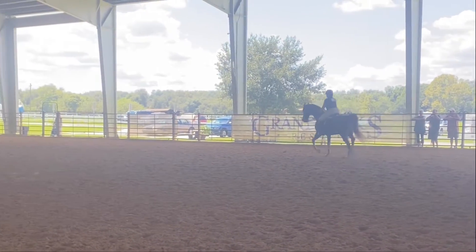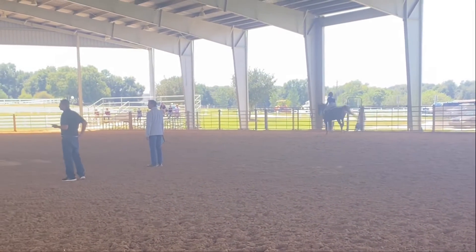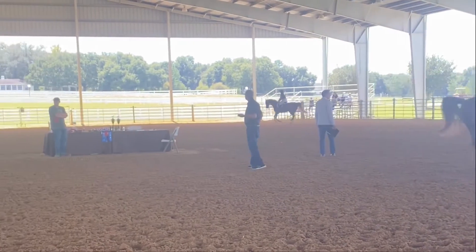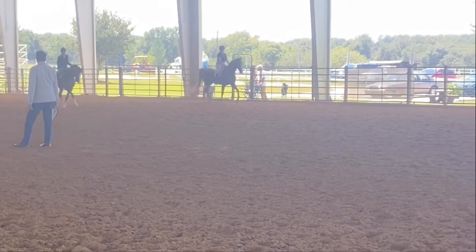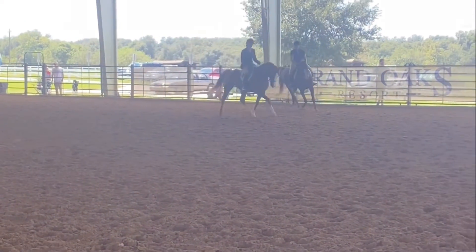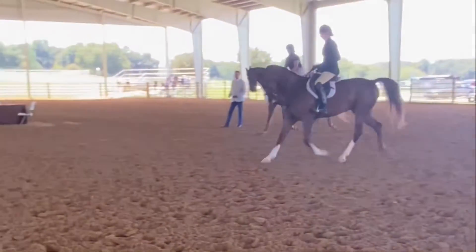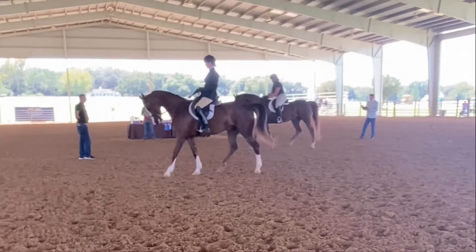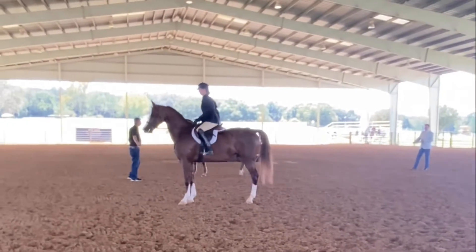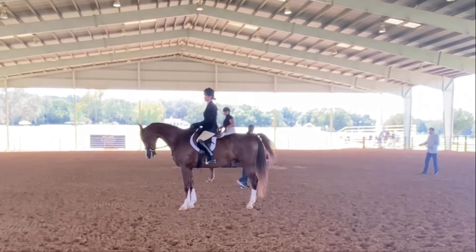Going around the arena — this is the actual showing part, and this is the most stressful part of the day. It's very much worth it, though. Basically, I go around the arena, I do what the judges tell me to do, and they judge me. This is me lining up, and then you stand there for — depending on how many people are in the class — two minutes or up to ten. This is where you get judged, they decide who the winner is, and you hope that you get the blue ribbon.